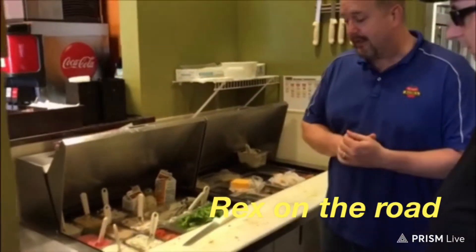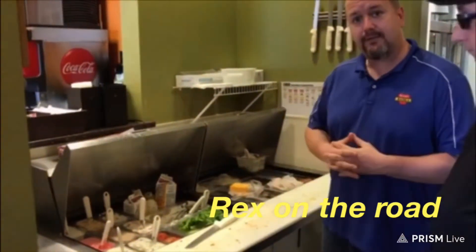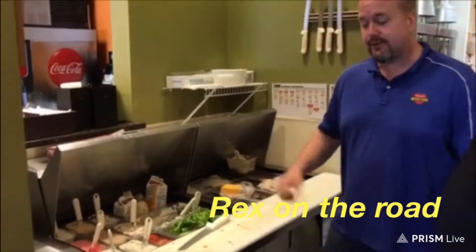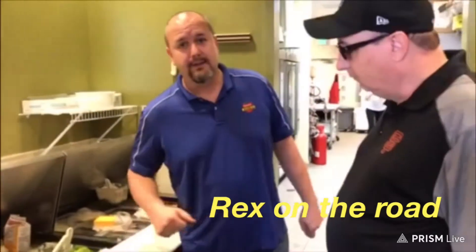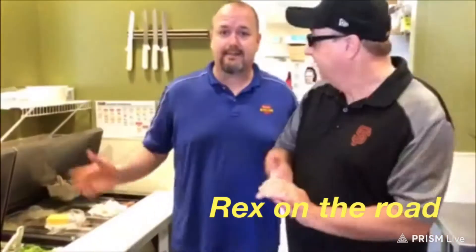They're doing a light, a cheddar bacon, onion chive, veggie. They've got a new one that just came out — sun-dried tomato basil. They've got a cinnamon honey, a strawberry, and a jalapeño. And then of course everyone's favorite, the classic cream cheese.